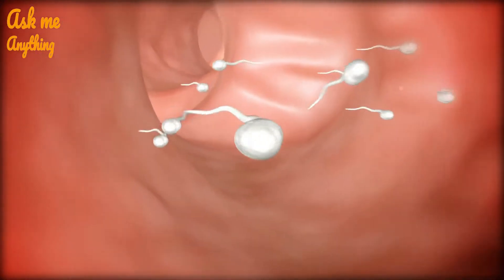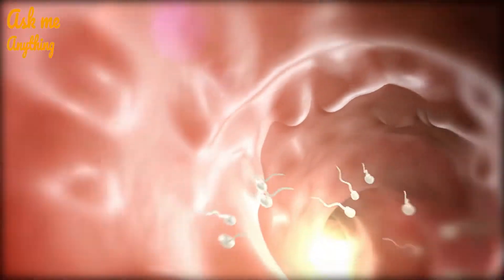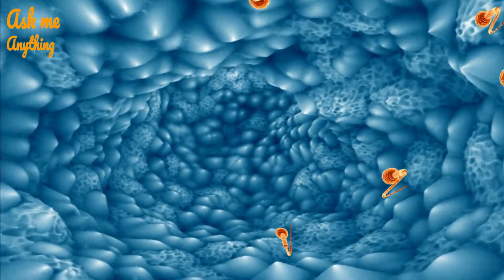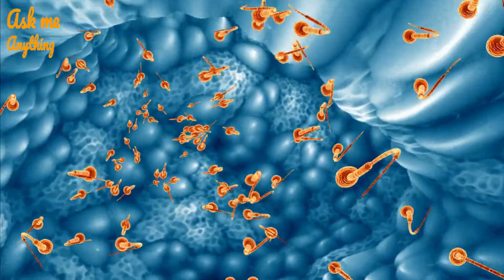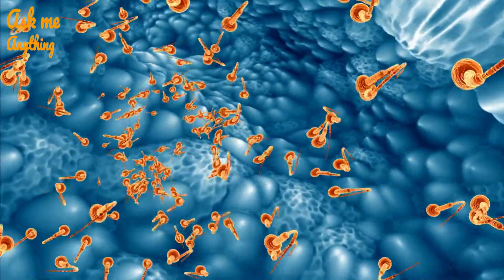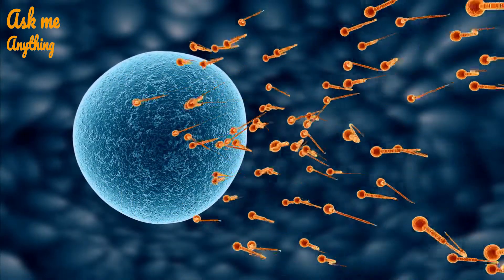Semen contains many protective and immune-tolerance-inducing substances that modulate the maternal immune system. Extensive paternal sperm exposure for more than 12 months pre-pregnancy may decrease the risk of preeclampsia. Human semen contains prostaglandins that may ripen the cervix and help in inducing labor.